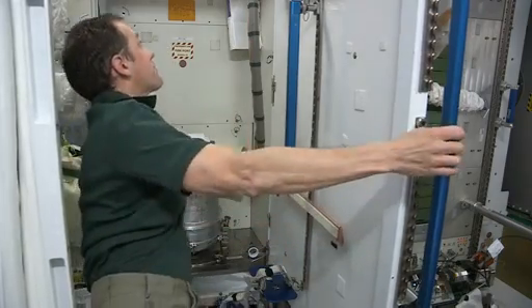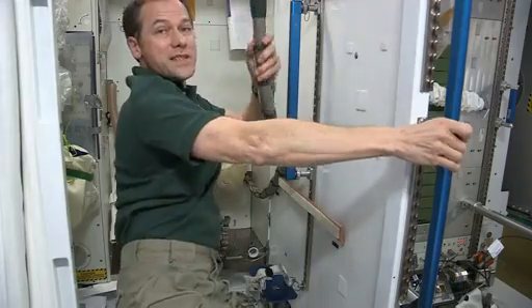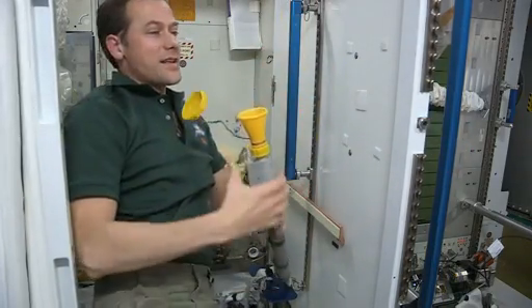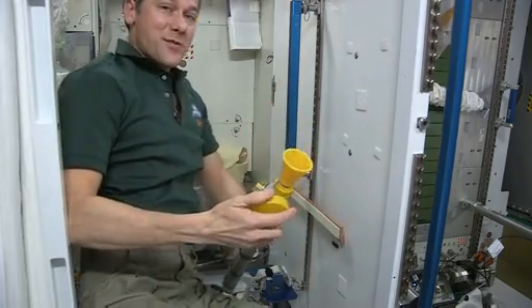For number one, we turn on a fan — the same fan that starts up the air flow. Guys use a funnel like this. Women have an adapter that they use. And that's how you go to the bathroom in space.